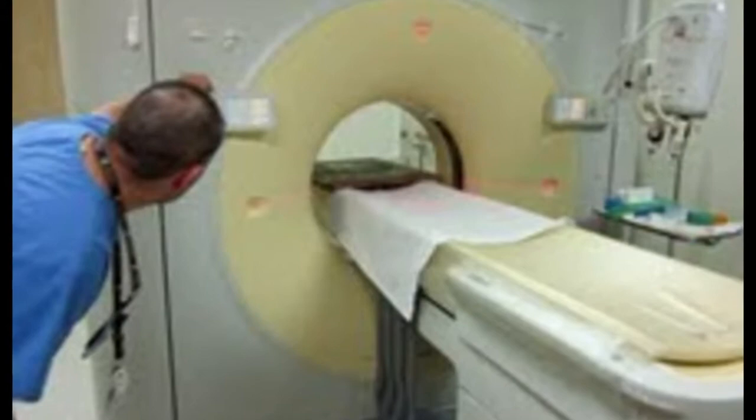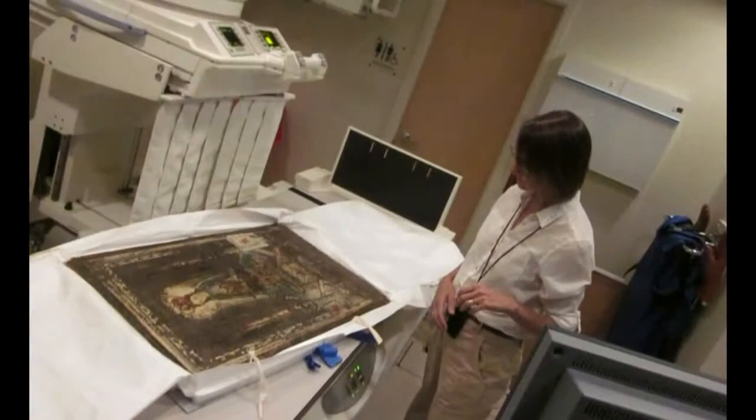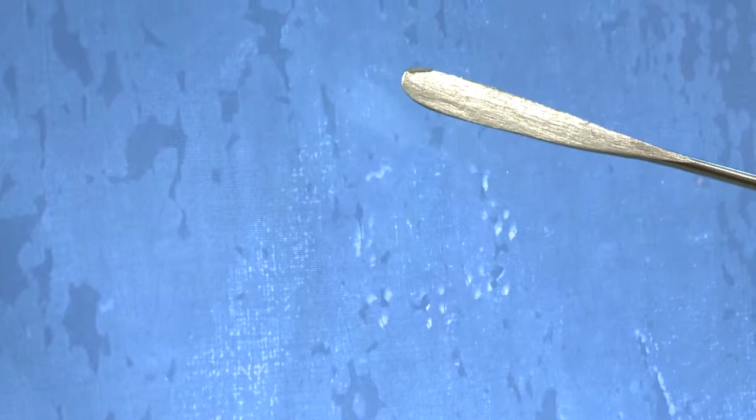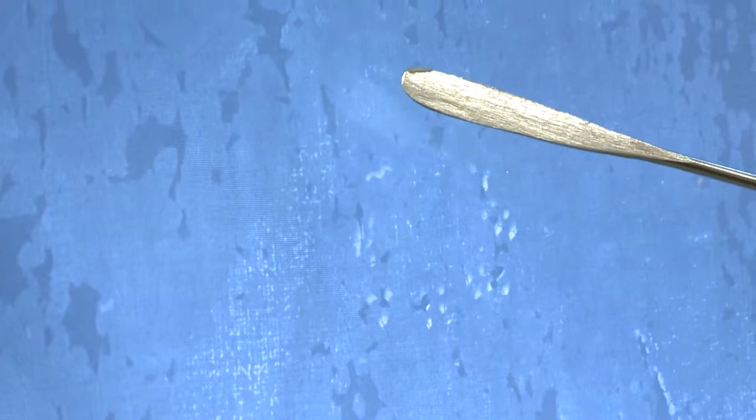X-ray Associates of New Mexico offered to take a closer look. They got excited at looking at something different and said, 'Is our CT scan open?' They had an opening for 10 minutes and decided, 'Yeah, come on, let's squeeze it in.' So they put it on the table and lined it up with a laser beam, and it's clearly not part of the painting we see right now on the canvas.